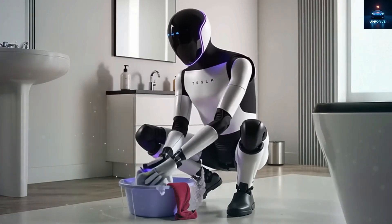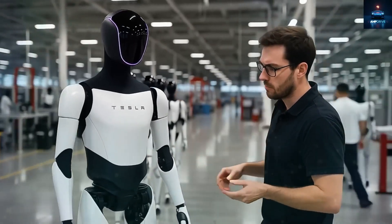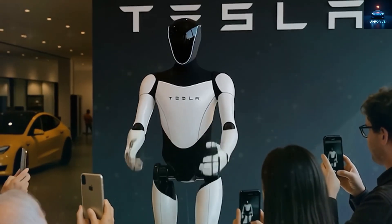So the bot currently in action is a refined version 2, not the latest model. Elon expressed strong confidence about Generation 3, calling it a beautiful design and predicting it will be Tesla's biggest product by far.